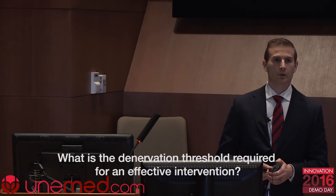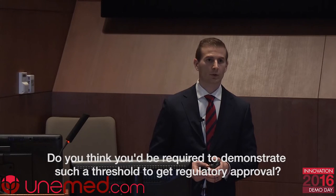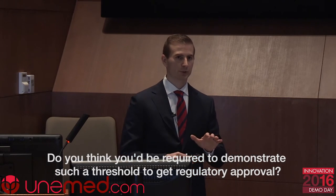Question: Do you have an estimate of what threshold of denervation is required for an effective intervention? Response: In the phase one clinical trial, estimates suggest it's about 50%, but it's tough to get a good estimate. Question: Do you think you would be required to demonstrate such a threshold to get regulatory approval? Response: We're not proposing an intervention per se — it's a monitoring technique. But tying some sort of efficacy metric to reimbursement or regulatory approval would make sense. Right now it's just a black box.